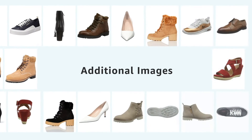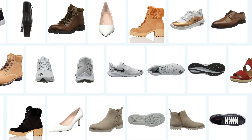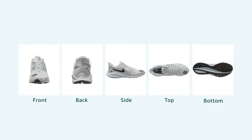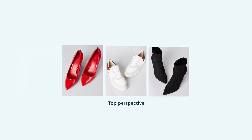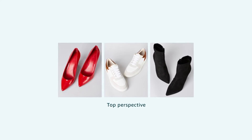For remaining variants, it is recommended to display pictures highlighting the shoe from all angles — for example, front, back, side, top, or bottom view. A picture with perspective from the top is helpful for customers to better imagine how the product looks on them.